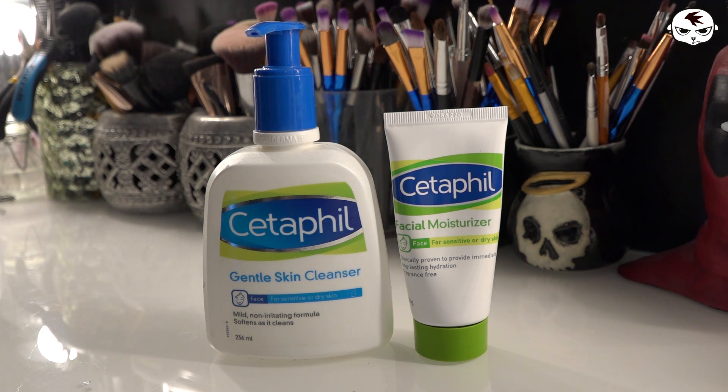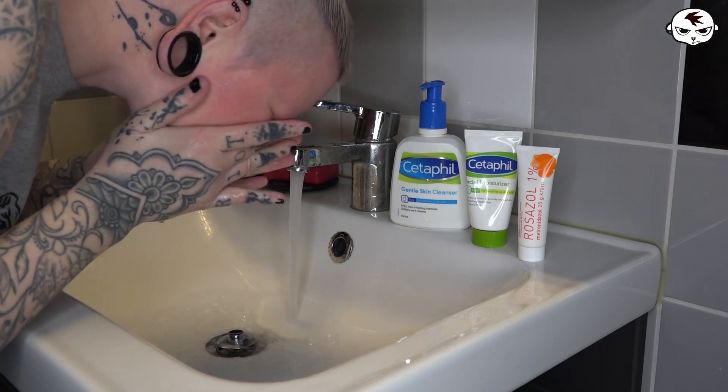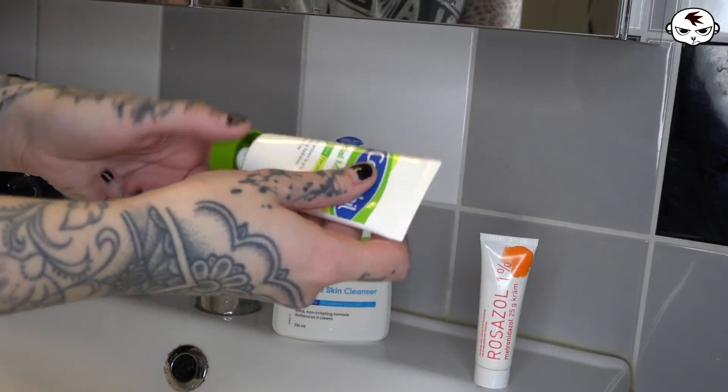The two most important brands I use: the first is called Cetaphil, which is a series of skincare products for people with dry skin. You buy it off the counter at the pharmacy. I use their face wash — a pump-action bottle — combined with makeup wipes to remove everything from my face. The second Cetaphil product is their face moisturizer, which I apply directly after washing with the cleanser.